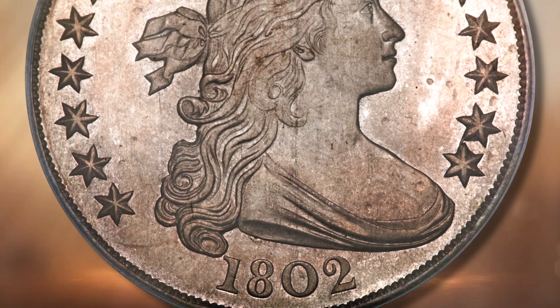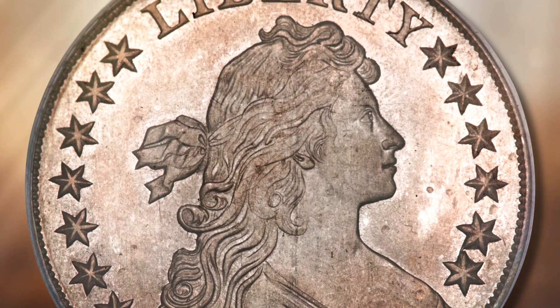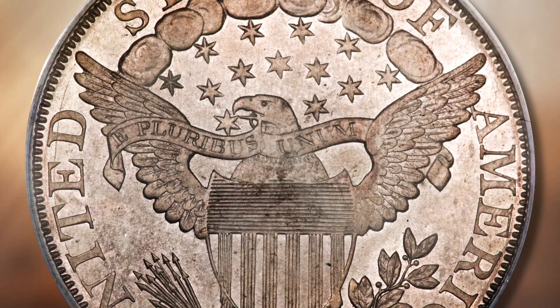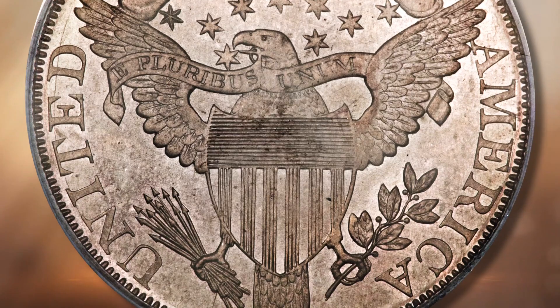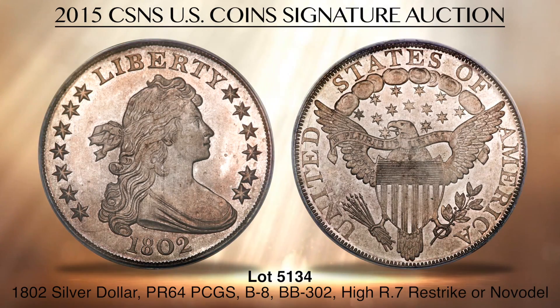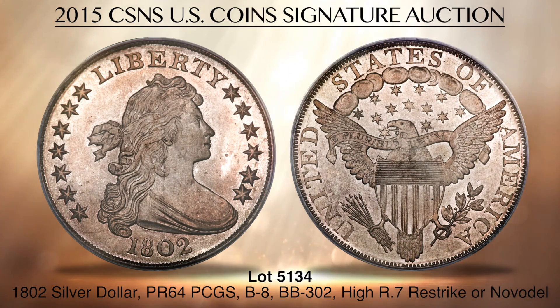1802 proof draped bust dollars have a surviving population of just four pieces, and the ownership of one is the mark of distinction, reserved for only the finest collections. Lot 5134 may in fact be the discovery coin, first exhibited by Captain John W. Hasseltine in 1876. More recently, the coin was part of the Jack Lee collection and is currently graded proof-64 by PCGS. The term Novodel is often used to describe the rare 1801 through 1804 proof silver dollar issues, and it is thought that they were most likely struck after 1873 on trade dollar planchets. The 1802 Novodel is rarer than the more famous 1804 re-strikes, and it is a terrific prize for the discerning collector.